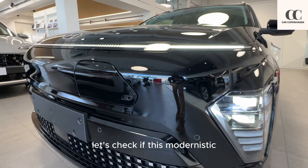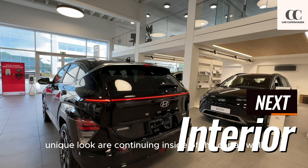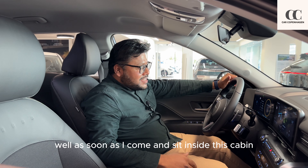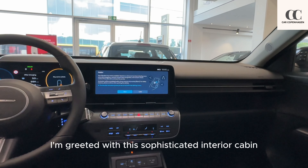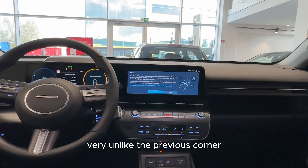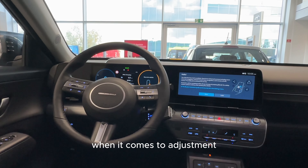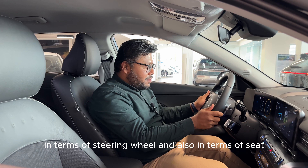Let's check if this modernistic unique look continues inside the car as well. As soon as I sit inside this cabin I am greeted with a sophisticated interior. It's looking really nice and premium, very unlike the previous Kona. When it comes to adjustment, there is plenty of adjustment for the steering wheel and also the seat.